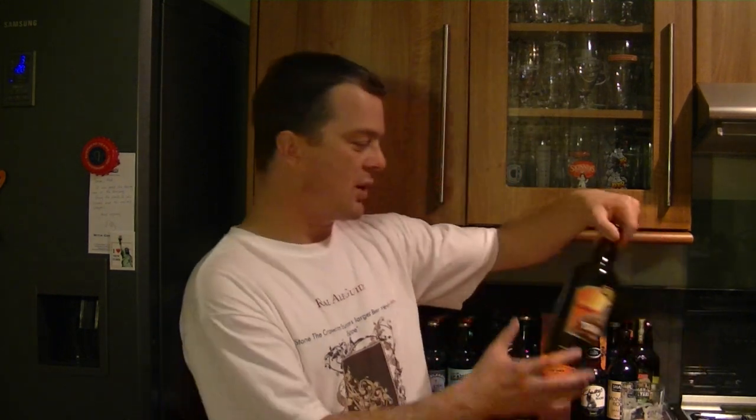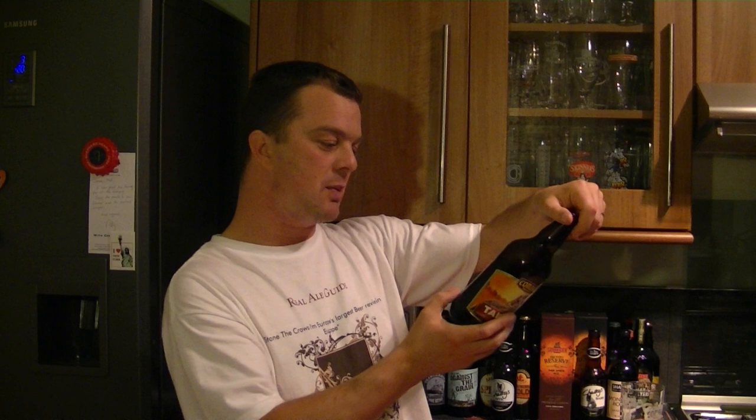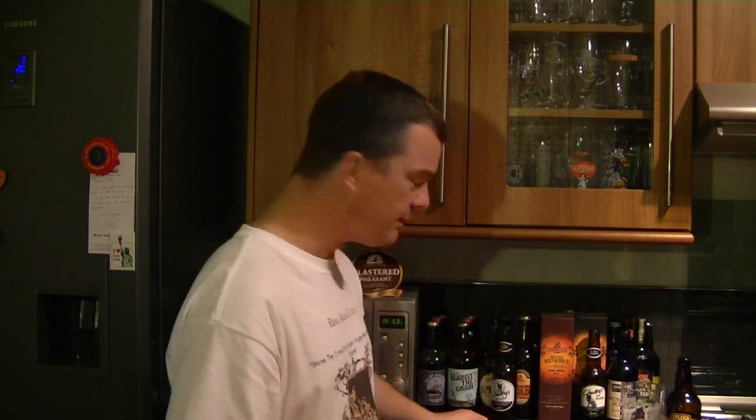I'm going to give this a 9 out of 10 - it really is a good beer. Please contact Cotley Brewery at www.cotleybrewery.com - a fantastic website where you can order all the beers, merchandise, glassware, gift packs, the lot. Thanks for watching another edition. Thanks to Cotley for sending, and cheers.